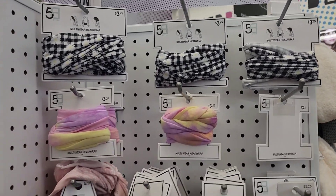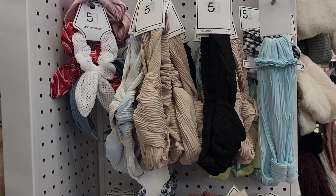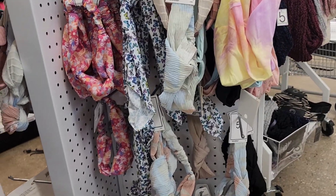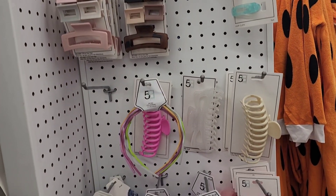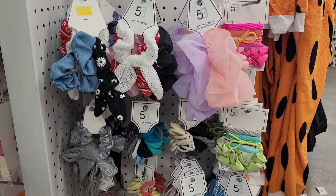These headbands are anywhere from three to five dollars — they're pretty, but you get a lot of them cheaper at Dollar Tree. These accessories are priced from $3.25 and up. They've got an amazing selection here — claw clips and scrunchies in all different colors.